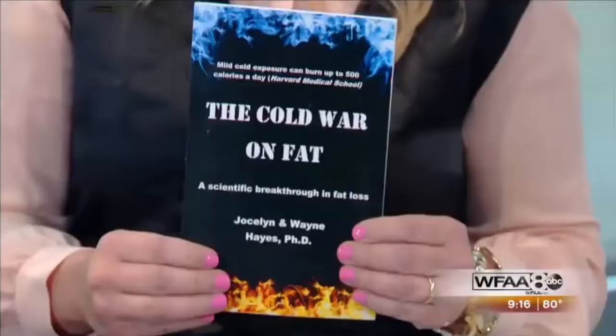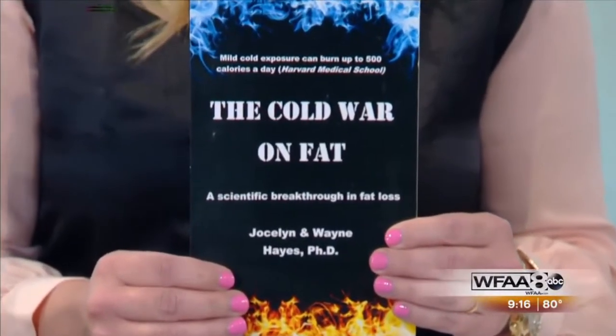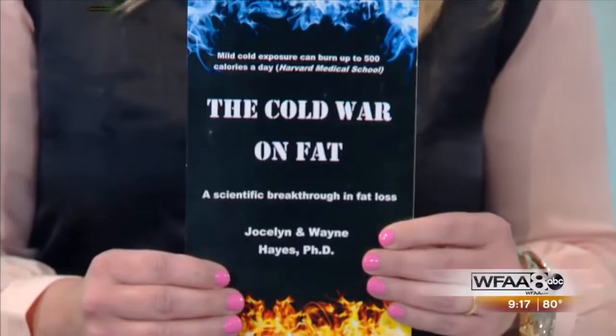Not only magazines, but you're about to come out with a book. Yes — it's called The Cold War on Fat. This is a draft version. It should be coming out well before Christmas, and it explains the science behind cold exposure and gives you the background of 50 years of research.